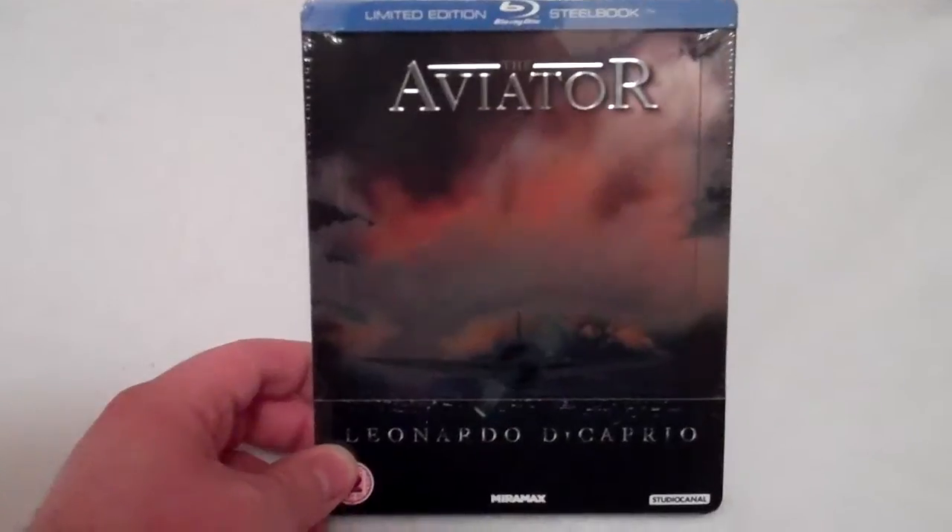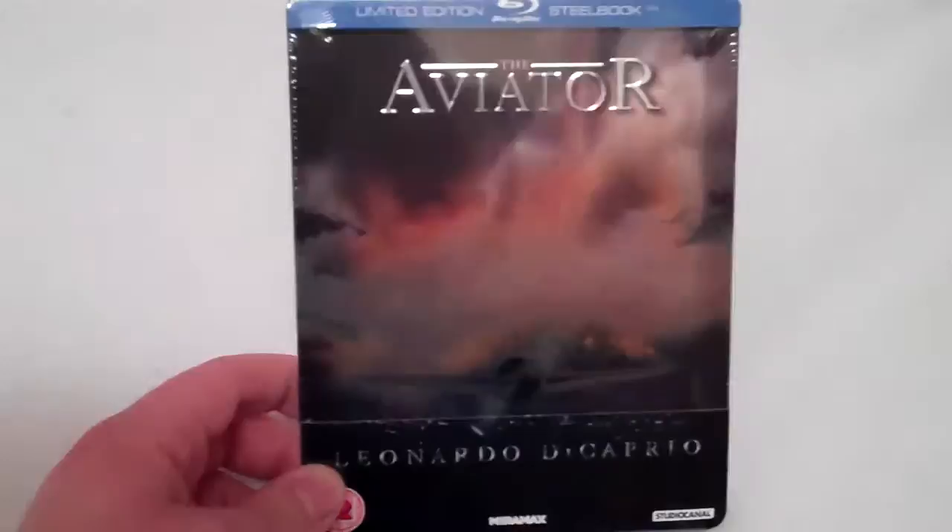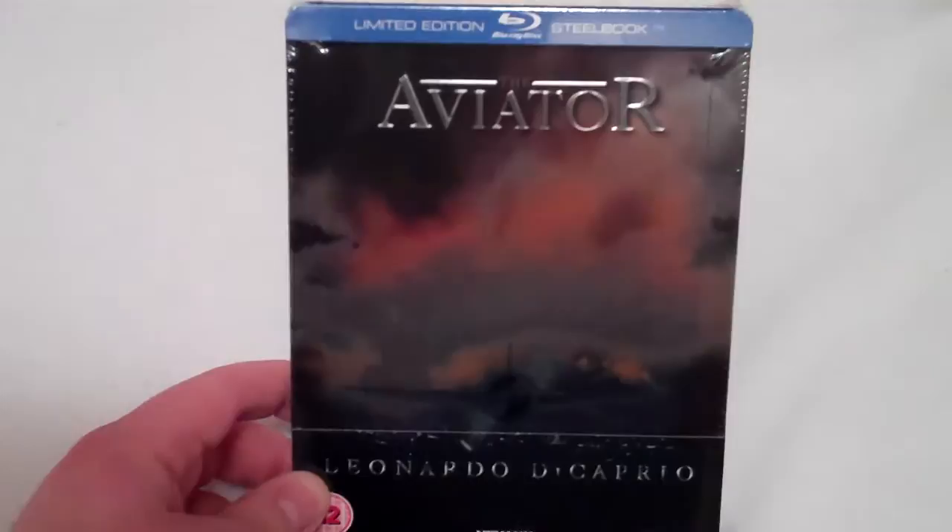Hey everyone, back here again with another Blu-ray Steelbook unboxing. This time it is the Aviator Zavi exclusive Blu-ray Steelbook. This was an ultra limited run — I want to say between like 1,500 and 2,000 copies online. It sold out really fast. They posted this up and before you knew it, it was gone.